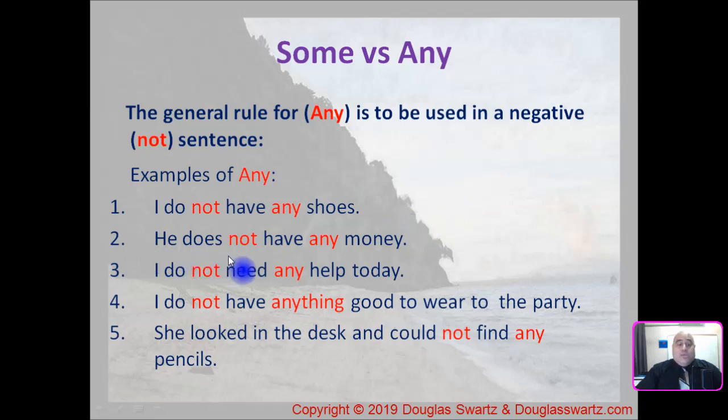Number two: he does not have any money. Number three: I do not need any help today. Number four: I do not have anything good to wear to the party. And number five: she looked in the desk and could not find any pencils. So we're using 'any' because these sentences are negative.